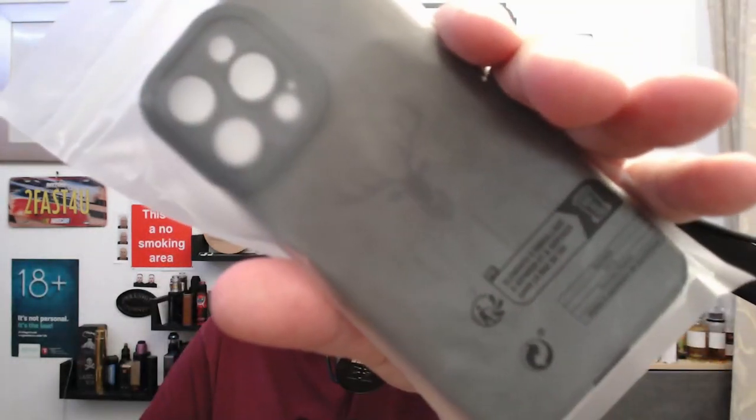Hello everyone, welcome back to the channel, I'm Mick and this is the channel where Mick reviews stuff. So again something from Temu today - this is a phone case and this has got the deer head on there, they call it the deer head. So if you are a sound buff and you've got any experience with microphones...